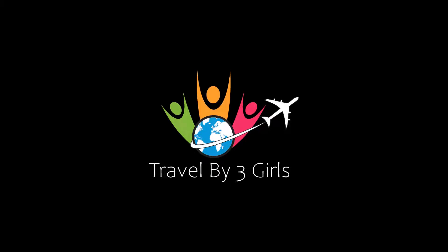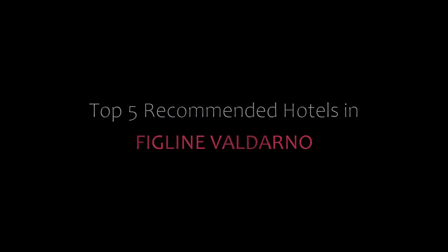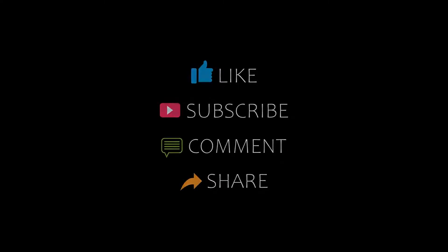Hello guys, welcome back to our channel and now you are watching a new video of Top Recommended Hotel. Please subscribe to my channel and don't forget to like, share and comment. Let's start the video.